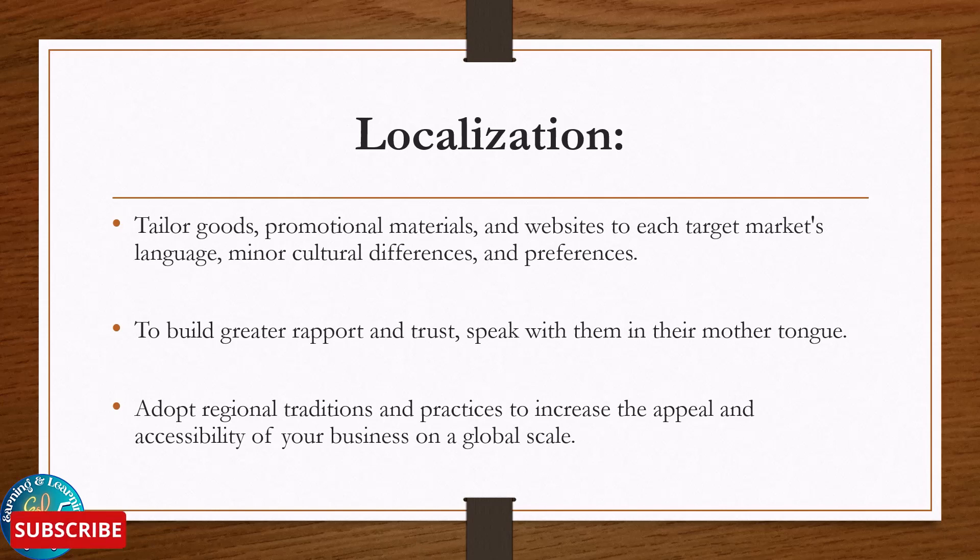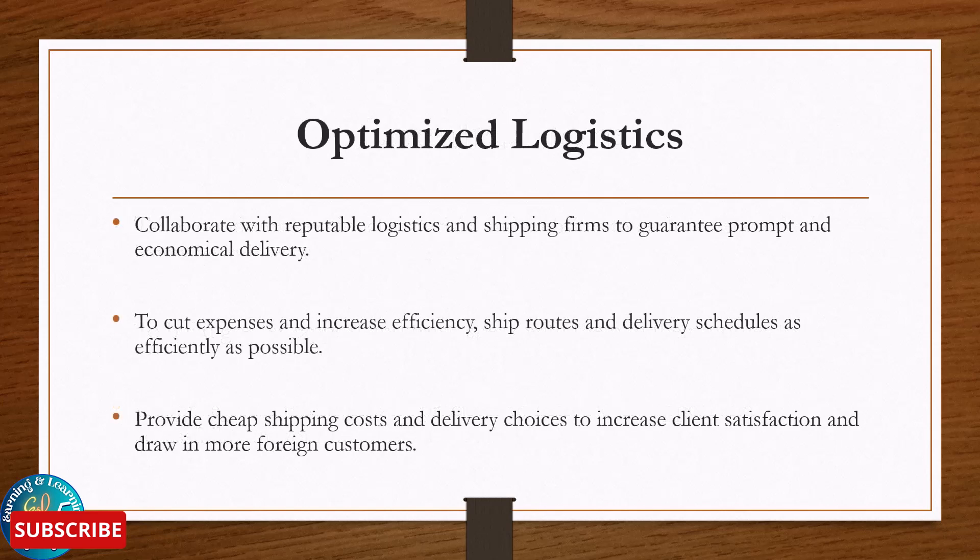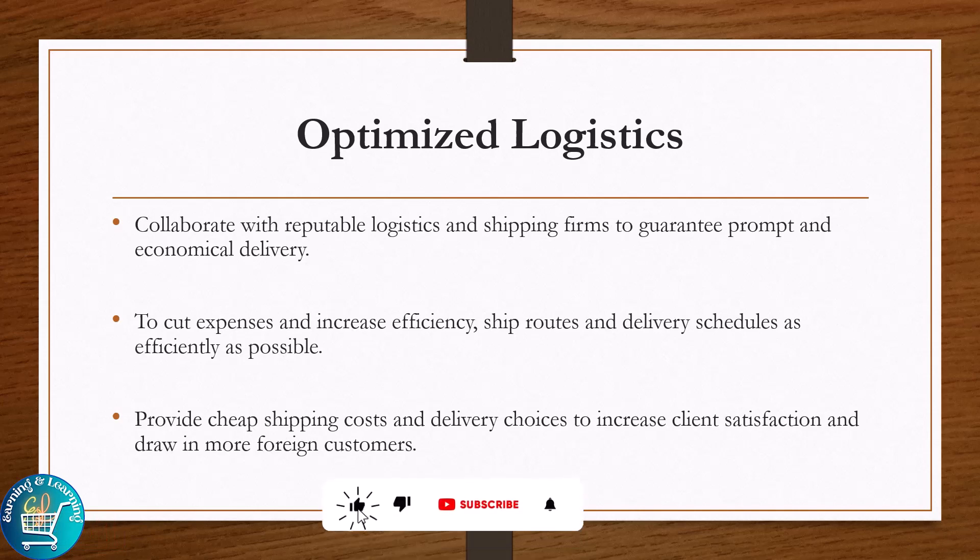Optimize logistics: collaborate with reputable logistics and shipping firms to guarantee prompt and economical delivery. Seek opportunities to cut expenses and increase efficiency — optimize ship routes and delivery schedules as efficiently as possible. Provide cheap shipping costs and delivery choices to increase client satisfaction and draw in more foreign customers.